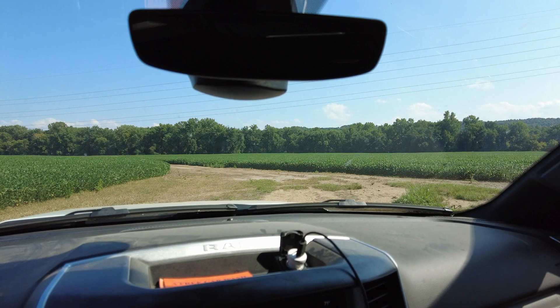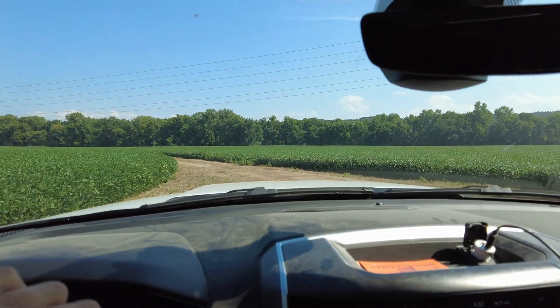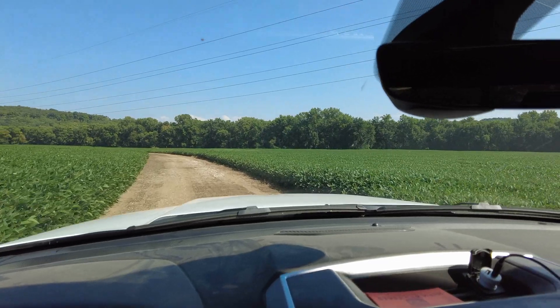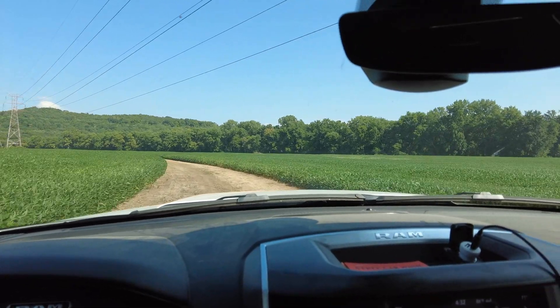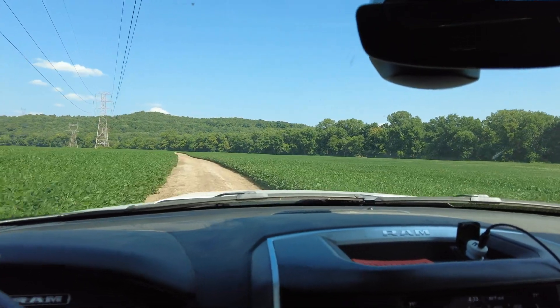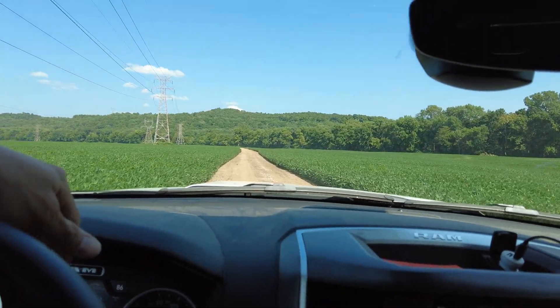Right now we're going to take a little drive through the field. That was the same field we just took a closer look at — the plants and the varieties. We're just going to drive along down this lane, turn around, and come back up.